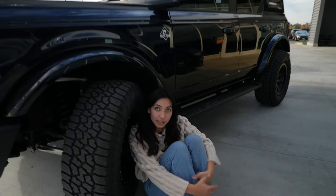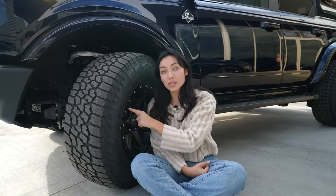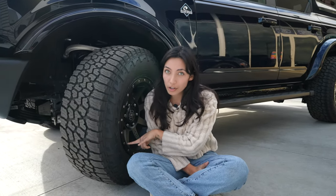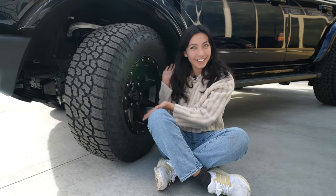Look at me compared to these wheels. Hate to break it to you guys, but these wheels and rims don't come with the car. They're an add-on, but you should add them on because look how sick they look.